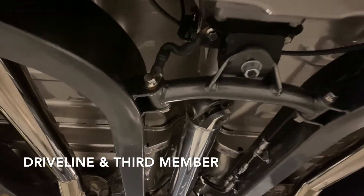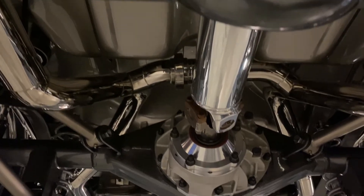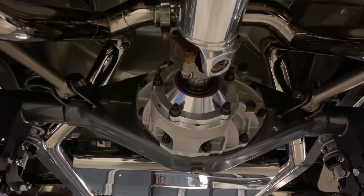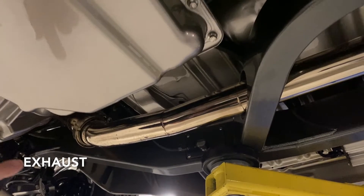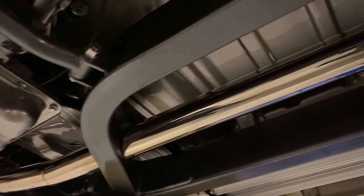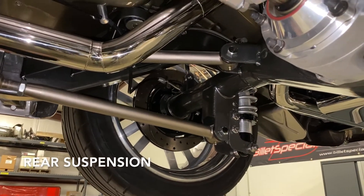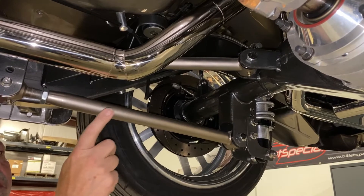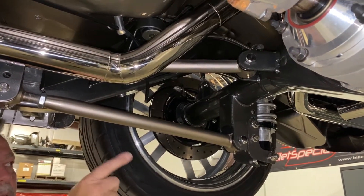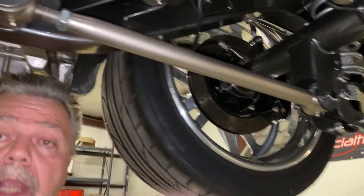We had a custom aluminum driveline built by Arizona Drive Shop, took it to our polisher and had it highly polished. It's connected to a Moser 3.50-ratio aluminum rear center section of the Ford 9-inch rear end. We in-house fabricated the two-and-a-half-inch stainless exhaust and mirror polished it to match the 525-horse LS3 motor. We incorporated the Ford 9-inch rear end housing with a triangulated four-bar rear suspension with QA1 coilover shocks and Johnny Joints for full articulation.